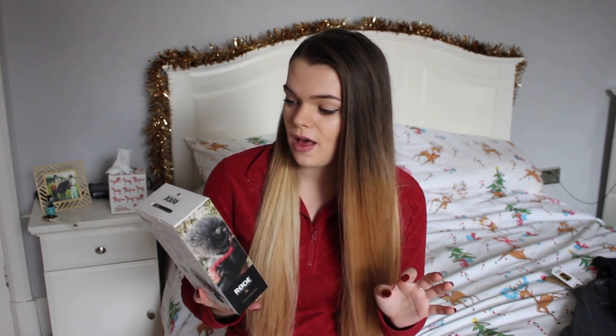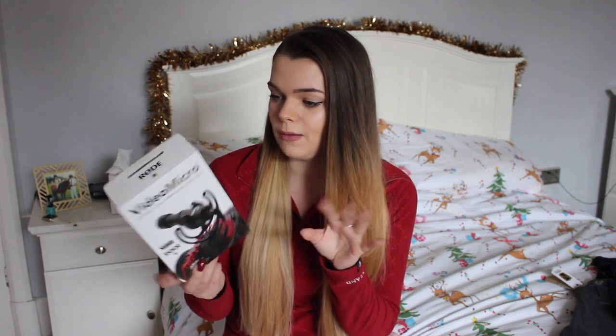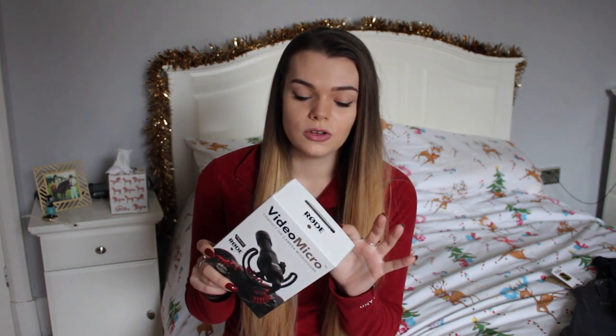He also got me this video microphone for the camera. It's a little compact on-camera microphone — I'm actually using it now. It also has the little fluffy windshield that covers it up, so when I'm videoing outside it's not going to be really windy for you guys. Hopefully the audio is clearer, so there are going to be a lot more better quality videos.